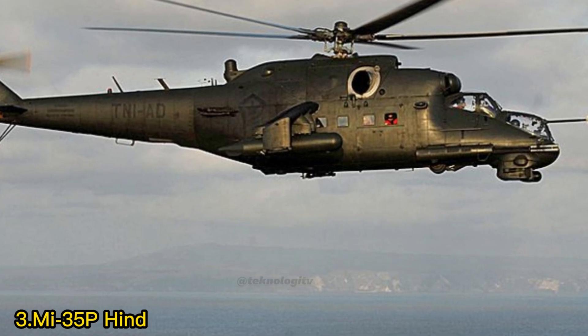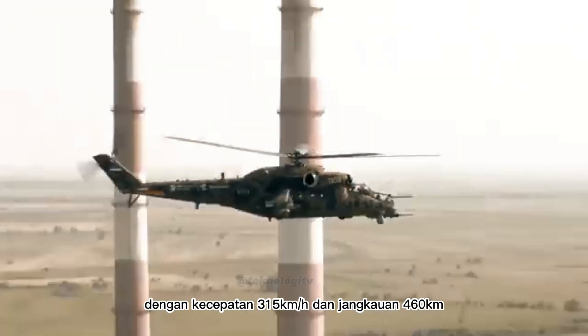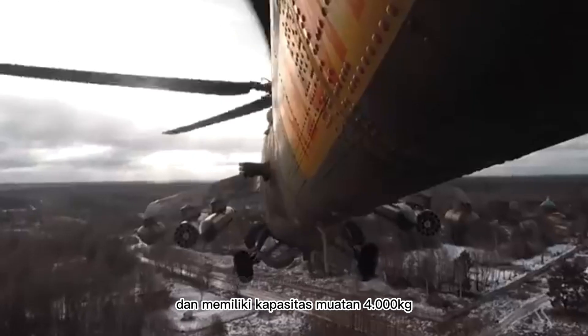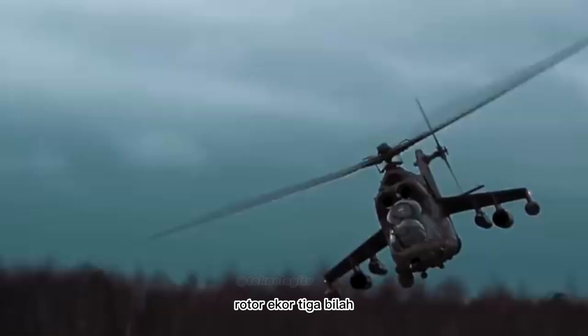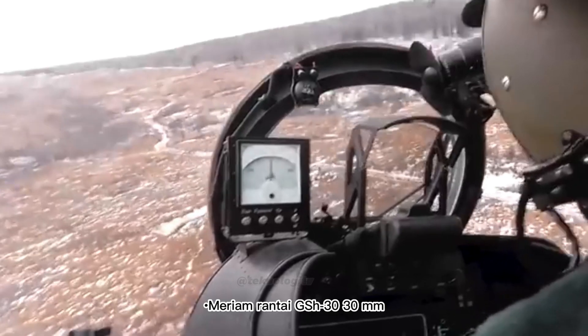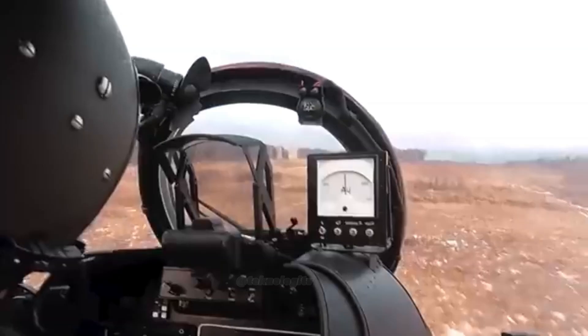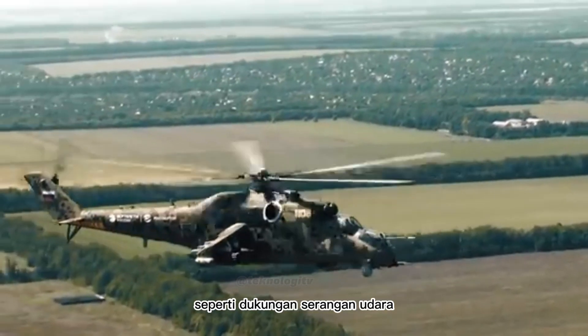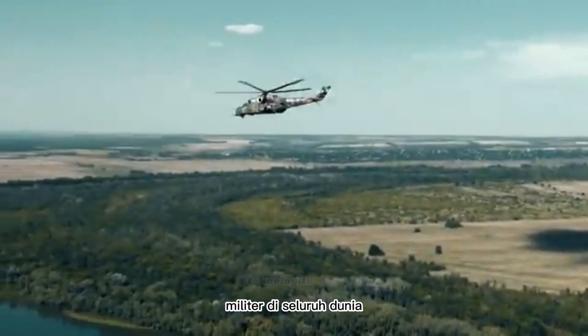Nomor 3: Mi-35P Hind. Helikopter tempur andalan Mi-35P Hind milik Indonesia siap memberantas musuh dengan kecepatan 315 km per jam dan jangkauan 460 km. Helikopter ini mampu membawa 8 personil dan memiliki kapasitas muatan 4.000 kg. Fitur utama meliputi rotor utama 4 bilah, rotor ekor 3 bilah, badan pesawat baja, kaki pendaratan yang dapat ditarik, sistem avionik canggih, sistem pertahanan diri, meriam rantai GSh-30 30 mm, misil anti-tank Ataka, roket S-8, dan kanon GSh-23 23 mm, serta sensor elektro-optik dan inframerah. Mi-35P Hind didesain khusus untuk operasi tempur seperti dukungan serangan udara, pemboman darat, dan pengeskortkan. Helikopter ini telah terbukti menjadi aset berharga dalam berbagai operasi militer.